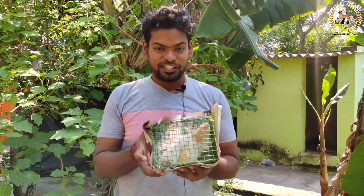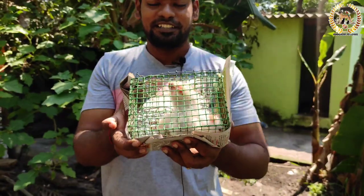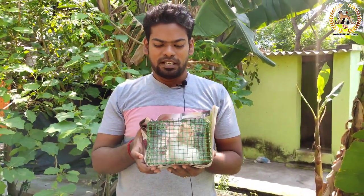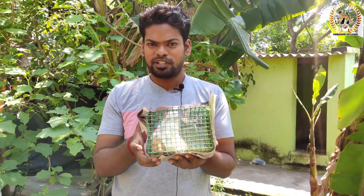Hello friends, welcome back to Pondicherry Pet Lovers Friends. Here is a cute pet. This is a Syrian hamster. There are some types of hamsters, that's why we are here. This is a Syrian hamster - how do we carry this? Let's watch this video.